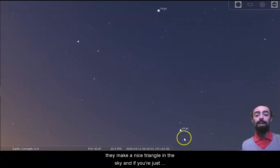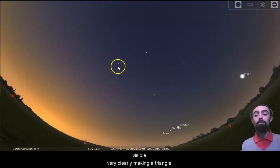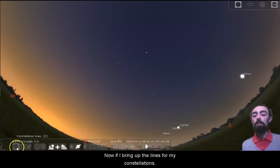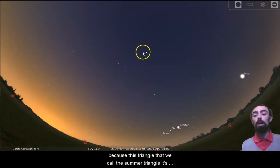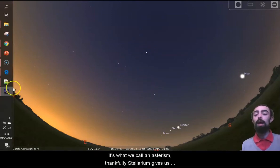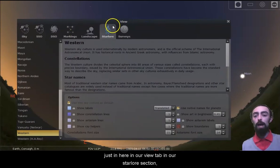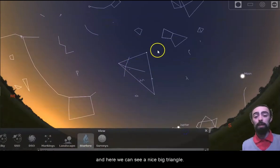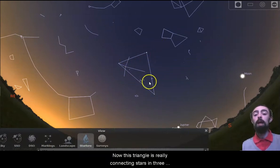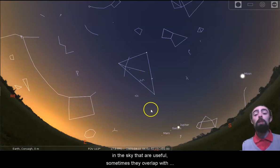We can see they make a nice triangle in the sky, and if you're just using your eyes they're pretty much the only bright stars clearly visible making a triangle. Now if I bring up the lines for my constellations, they don't make a triangle at all — they're in three very different constellations. This triangle that we call the summer triangle is not a constellation at all; it's what we call an asterism. Thankfully Stellarium gives us the tools to show our asterisms, and in our view tab under star lore we've got our show asterism lines, and here we can see a nice big triangle connecting stars in three different constellations.